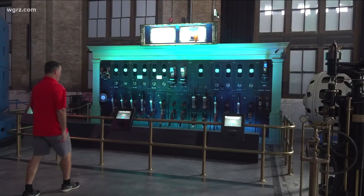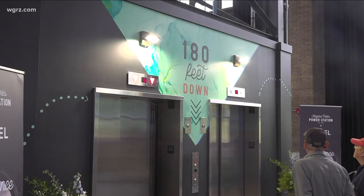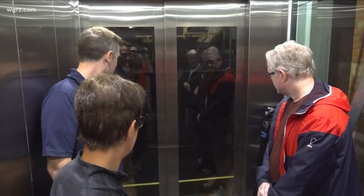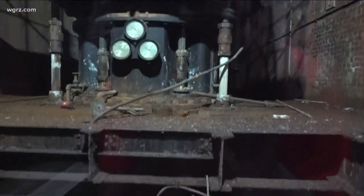They can explore the generator hall floor — there are lots of interactive exhibits to enjoy. Then they'll descend a glass-enclosed elevator. We're down 180 feet, seeing the different floors of the power station — so much underground infrastructure. Look to the back of the glass elevator on the way down just to see the inner workings of the structure as you descend into the tunnel.